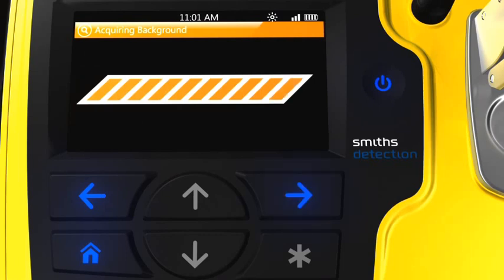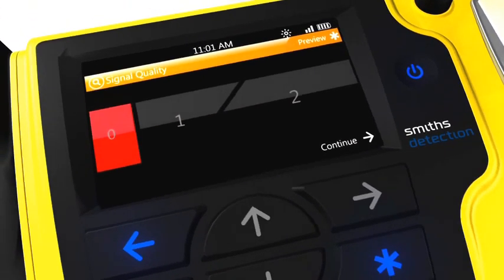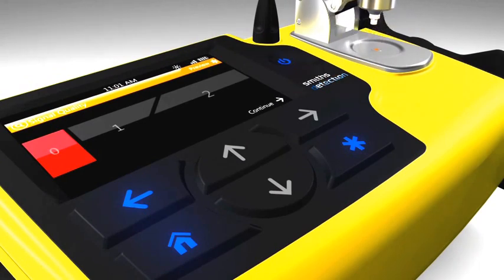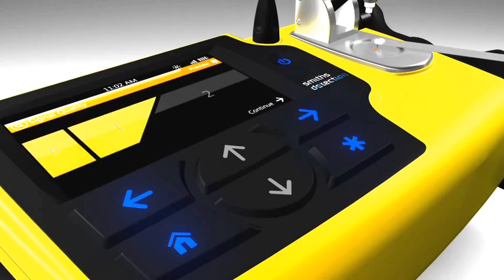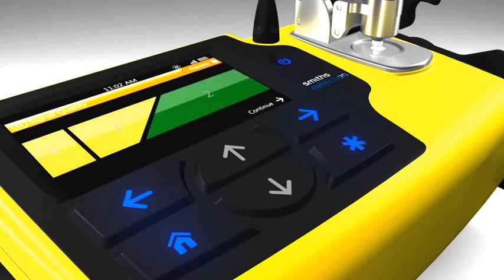Once the baseline reading is complete, the user sees a signal quality meter that will increase as the sample is loaded onto the Diamond ATR sensor. Initially, this meter will read zero, be color-coded in red, and fill only a slight portion of the screen. As the sample contacts the sensor, the reading will change to one, turn yellow, and fill half of the screen. Finally, when sample loading is complete, the meter reads two, lights green, and fills the whole width of the screen.